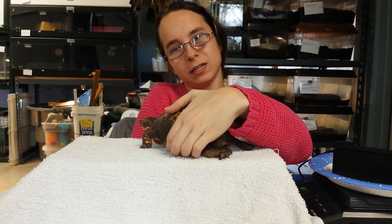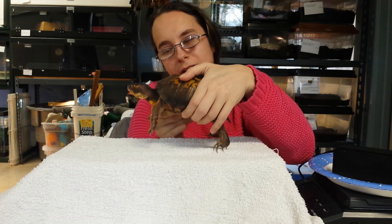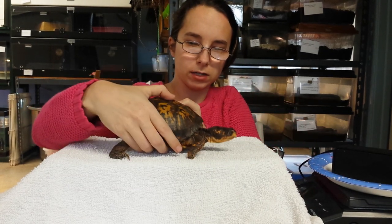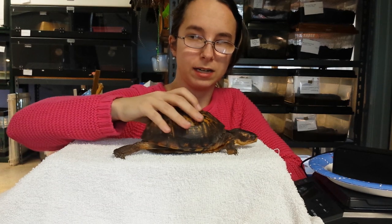These guys are omnivores, and they will eat anything that fits in their mouths, like grasshoppers or crickets, even earthworms. They also eat plants, like berries and fruit.